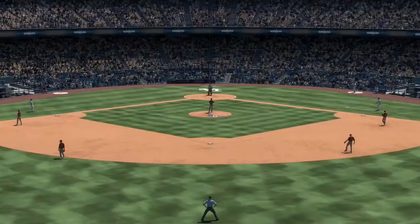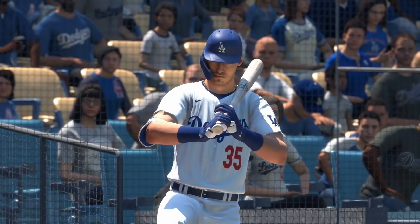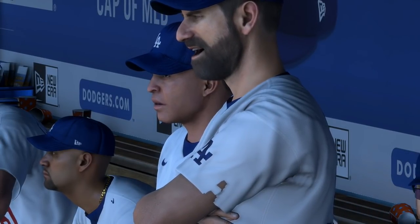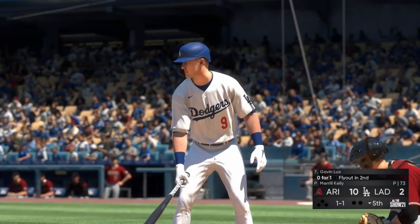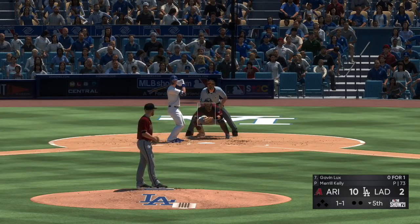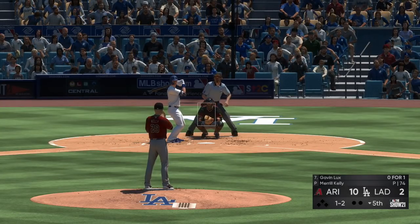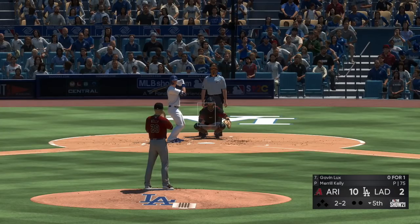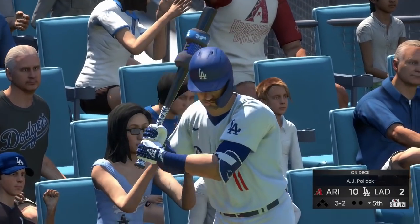Welcome back for the bottom of the fifth. Heidi Watney reports that Dave Roberts, the Dodgers skipper, is pretty unhappy with their discipline at the plate — they've been chasing pitches out of the zone all game, which doesn't usually lead to good results. Until they start being more selective with their swings, he said they will continue to struggle. Now to the plate, Gavin Lux — zero for one in the ballgame. The odds are obviously stacked against them, but I want to see what kind of at-bats they put together. Every guy has to go up and have a productive at-bat to get this team going. The two-two doesn't get the zone — count full.